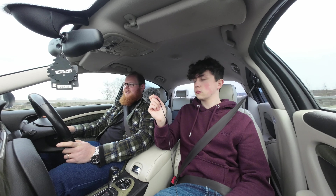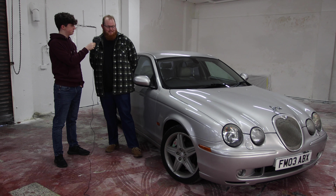Jaguars aren't well known for reliability — how are you finding it? It's all right. I've never really had any problems besides CO2 sensors or lambda sensors — it loves them. But I'm a mechanic so I don't mind fixing it. I love the V8. It's been pretty reliable — I've had it now going on two and a bit years and I've never had one real problem with it.